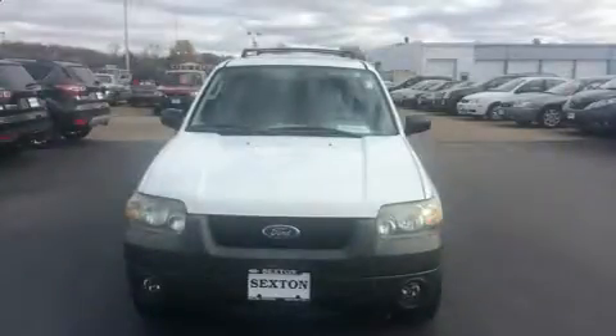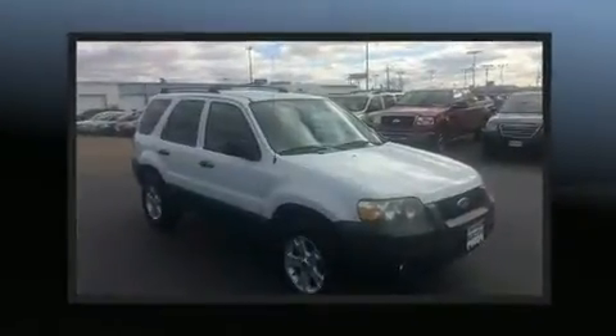Take command of the road in the 2005 Ford Escape. It features an automatic transmission, four-wheel drive, and a three-liter six-cylinder engine.